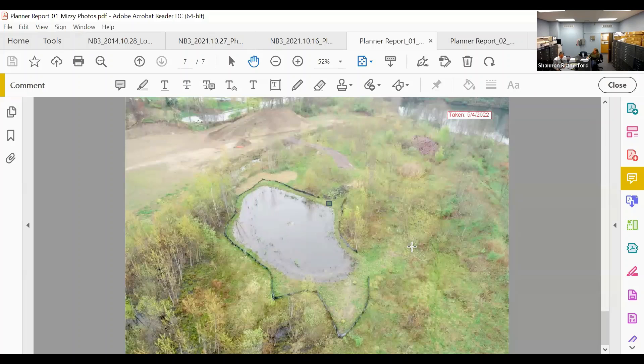Bruce reminds the commission that the May 18th agenda will be substantial: a hearing for the Maria Road projects, 342 Colt Highway, the Plainville Avenue vote, 17 Burlington Road, and a newly received application from Snowberry for maintenance in a water quality basin. He encourages full attendance.